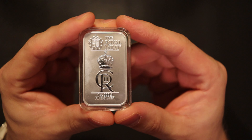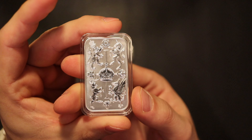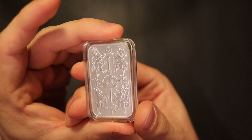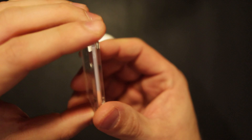Everybody will recognize the silver bar from the coronation. I really like the design — very nice detail.